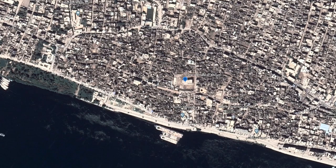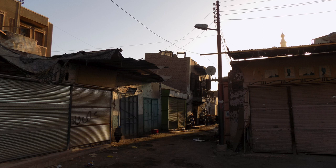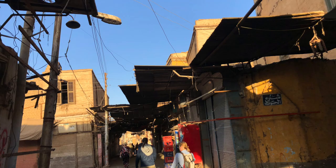Day 8's wake-up call was 5:20 a.m., with a 5:45 departure for the Temple of Khnum, which is said to have been started by Thutmose III in the mid-1400s BCE and completed between 40 and 250 AD.